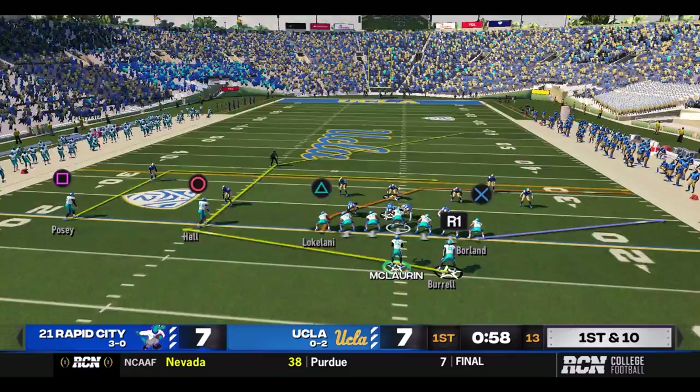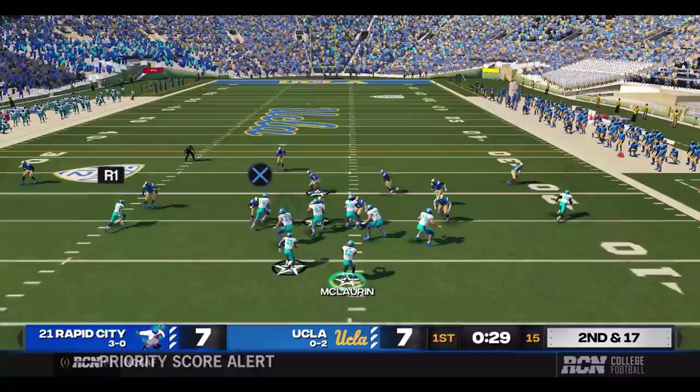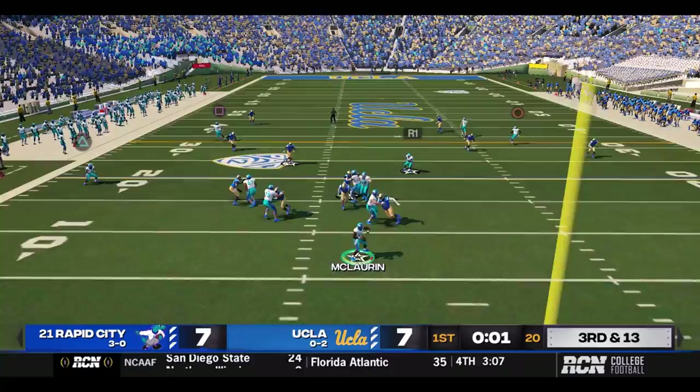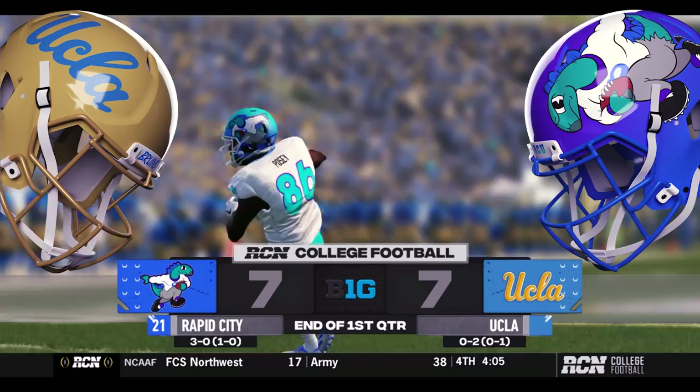Rapid City takes over at their own 22-yard line, first and ten. This is play action — there's a blitz coming, and McClurin sees it but he's too late. Sacked. Second and 17 now, 30 seconds left in the first. This is a screen set up — Burrow's got the corner, a little spin, and he'll be down just short of the 20. Third and 13 — McClurin out to the sideline, almost intercepted. We head to the second quarter with UCLA and Rapid City tied up at seven.